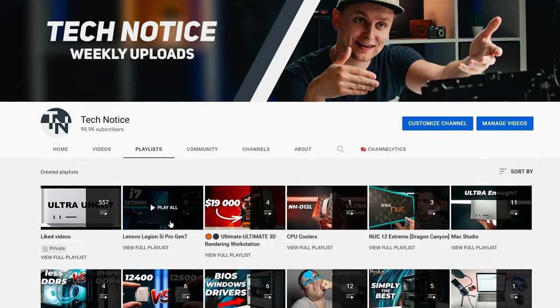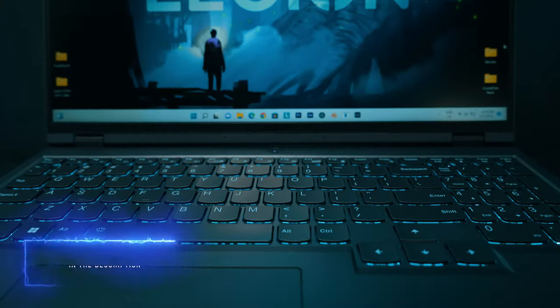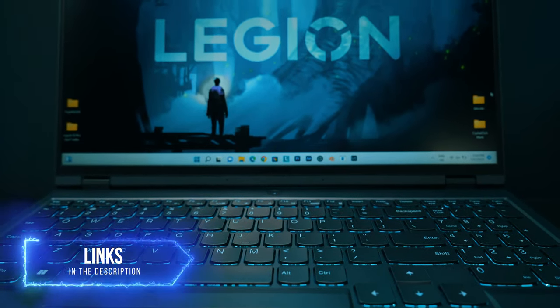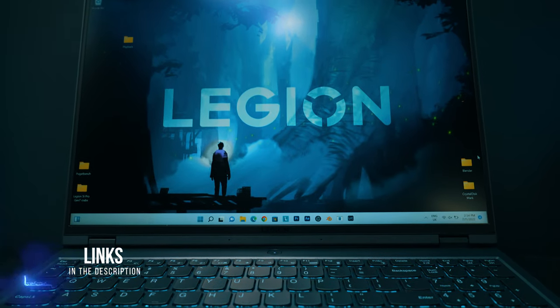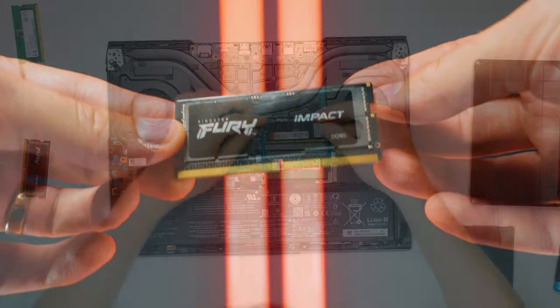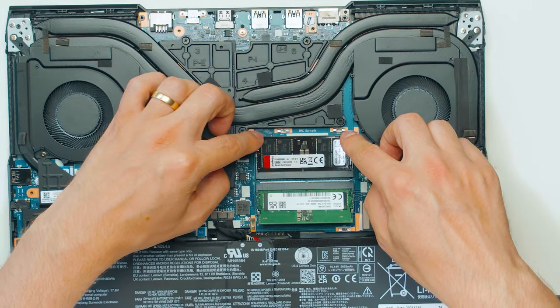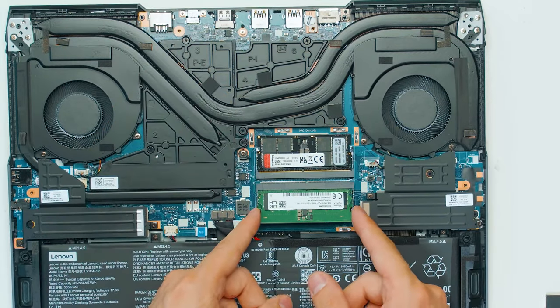I quickly want to mention there are other videos about this laptop — if you're a Premiere Pro user, that's out there as well, and there are benchmark reviews for 3D, video, and photo editing. I'll leave the full playlist in the description. Also, I have actually upgraded the included 16 gigabytes of RAM to 64 gigabytes. You might be saying all the specs say you can't upgrade past 32 gigabytes — actually, you can, and I have done so.